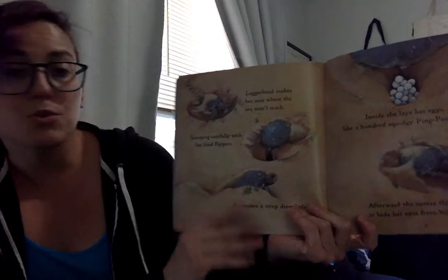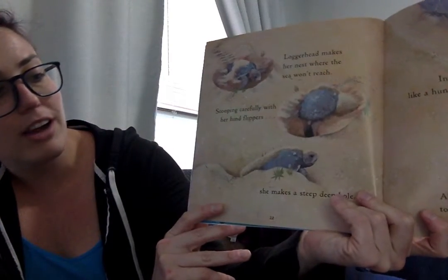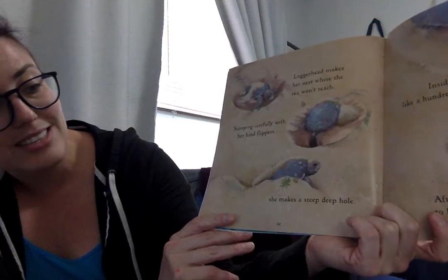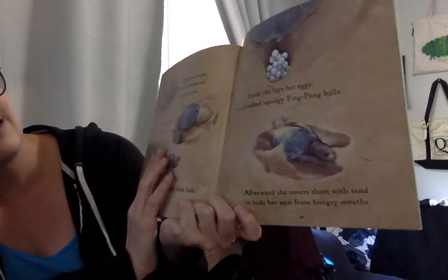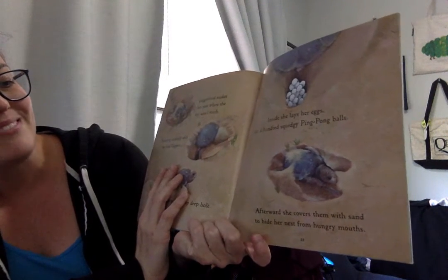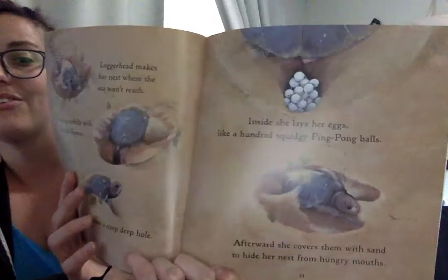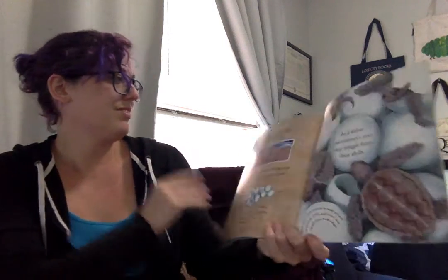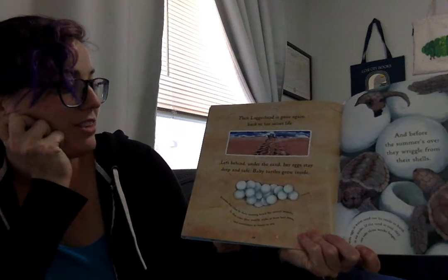Loggerhead makes her nest where the sea won't reach. Scooping carefully with her hind flippers, she makes a steep, deep hole. Inside, she lays her eggs — a hundred squidgy ping-pong balls. After, she covers them with sand to hide her nest from hungry mouths. Then Loggerhead is gone again, back to her secret life.